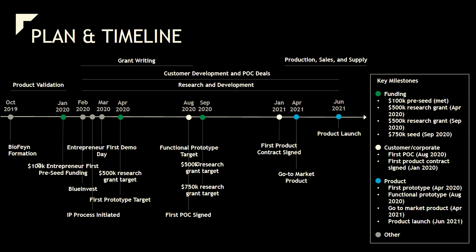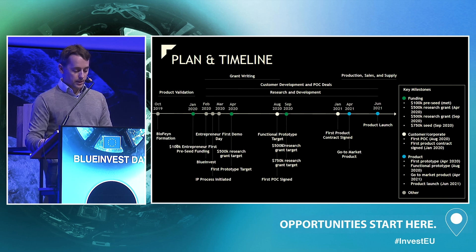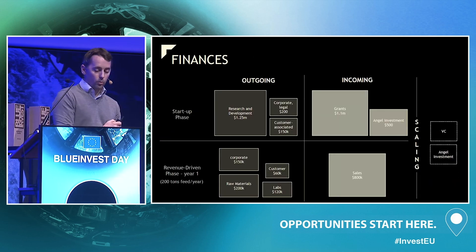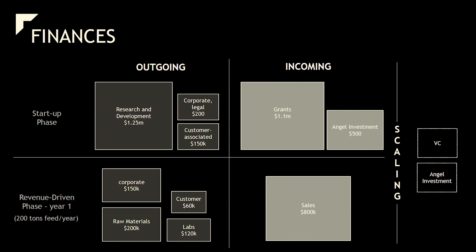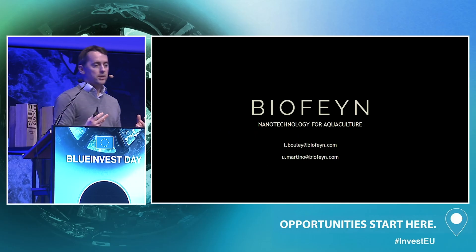We have our plan mapped out across three categories: funding, customer development, and product development, charted through 2021. We're very new — formed in October of this past year — but have already secured 100,000 dollars in startup investment from Silicon Valley, developed an IP strategy, identified partner labs, and received expressions of interest from more than half a dozen feed companies. We need approximately 1.5 million dollars to get this going, and we believe we're on track.